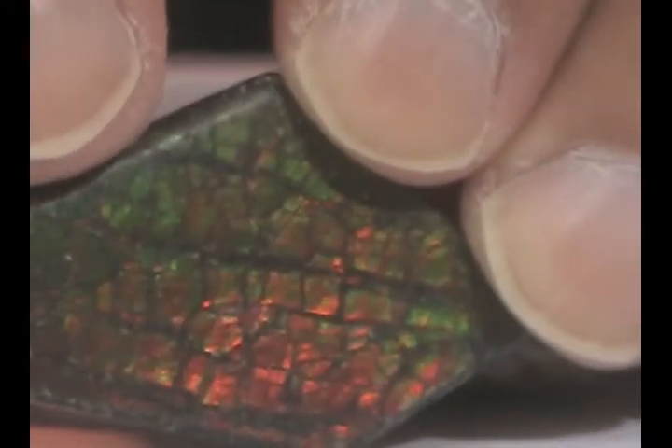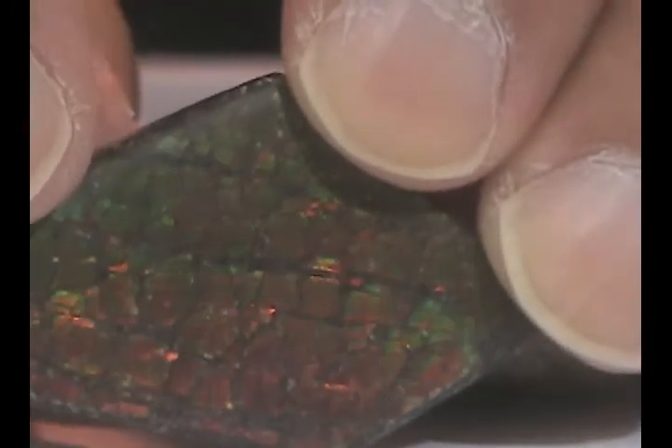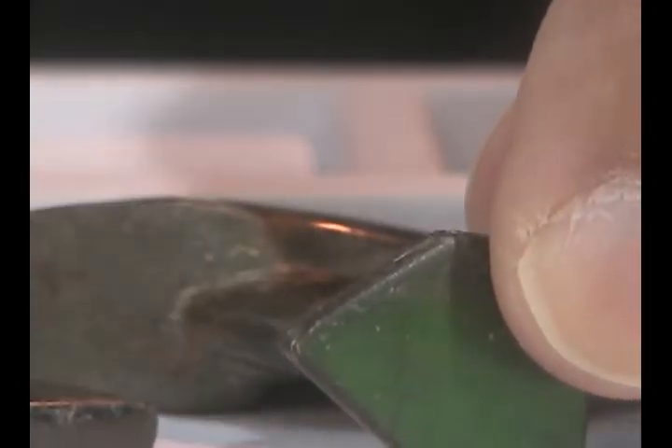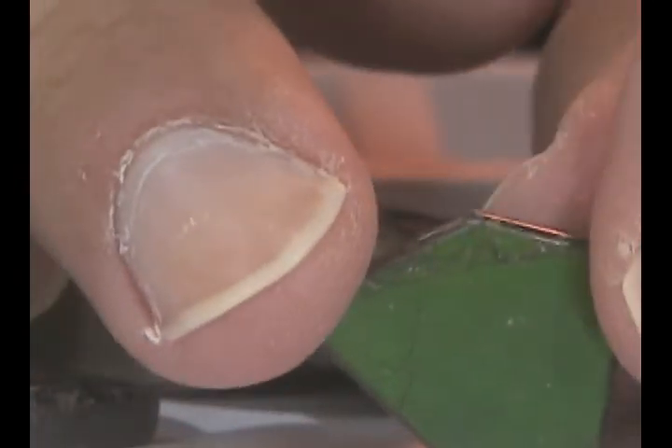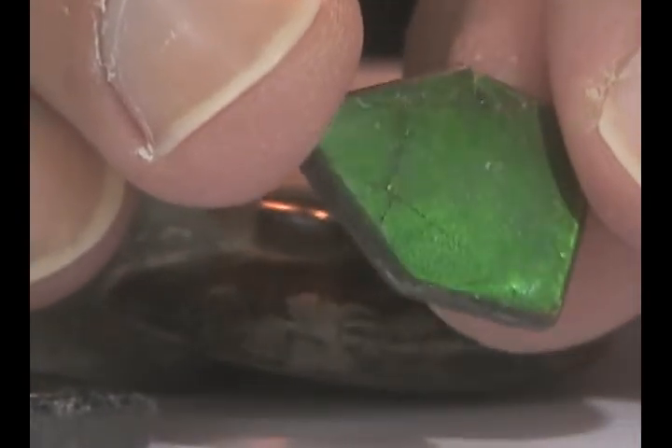This pattern is called lizard skin. But sometimes you'll see an example of it where it's all broken up like this, and other times you'll see an example — I'm going to slide one into the shot here — where it's more of a solid color. And this is all completely natural; these undergo no treatment whatsoever.